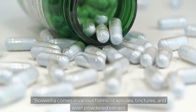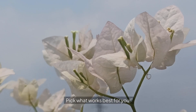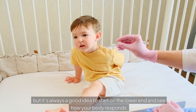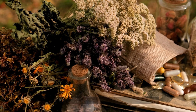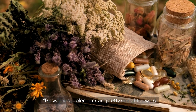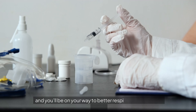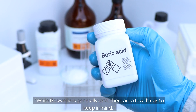So if you want to add boswellia to your daily routine, here's how. Boswellia comes in various forms: capsules, tinctures, and powdered extract — pick what works best for you. A typical daily dose ranges from 300 to 500 milligrams, but it's always a good idea to start on the lower end and see how your body responds. Consult with a healthcare provider to find the right dosage, and just follow the label instructions.